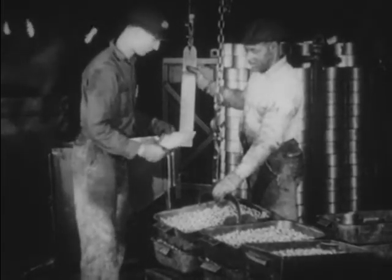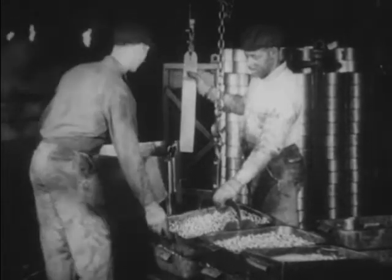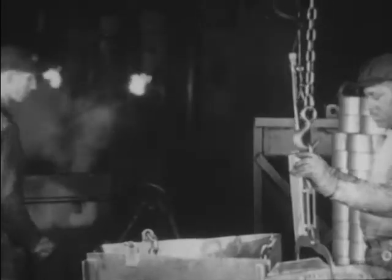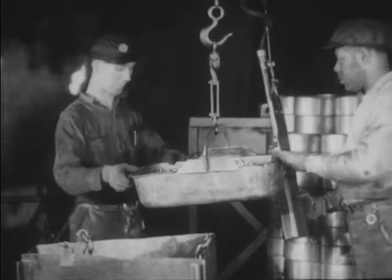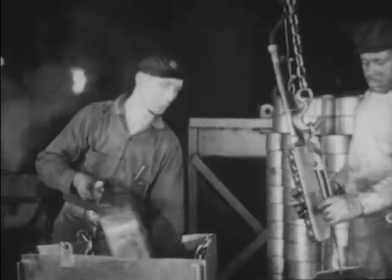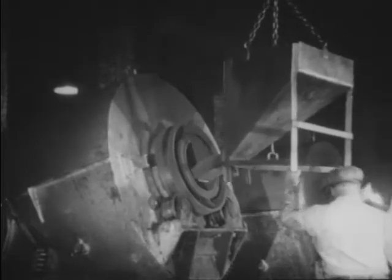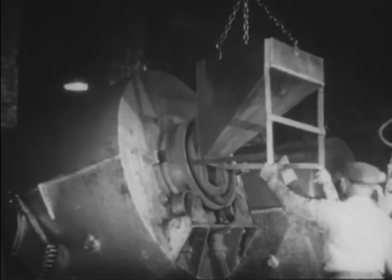If the requirements and sizes of the parts to be case hardened warrant, the gas carburizing method may be used. It is just as efficient as packed carburizing. Convenience in mechanical handling determines the method used. Large pieces lend themselves better to pack carburizing, while small parts, like these bearing rollers, are handled more readily in gas. Here, the small parts are charged from a hopper into a rotary-type furnace, in which they will be tumbled at high temperature in an atmosphere of carburizing gas.